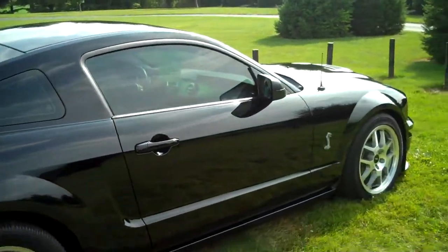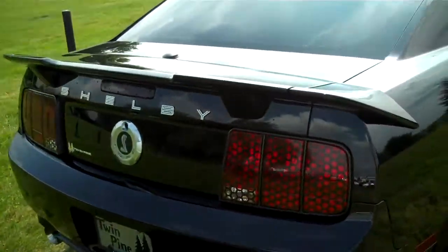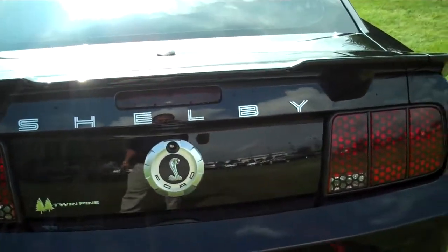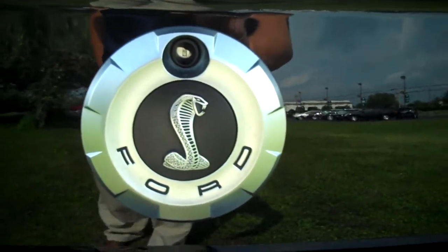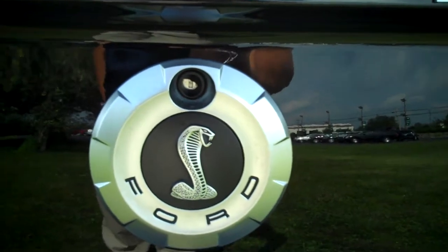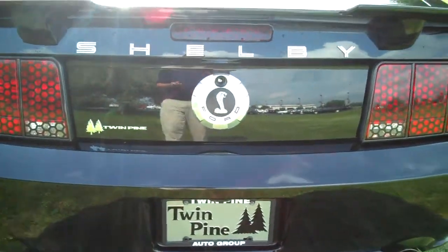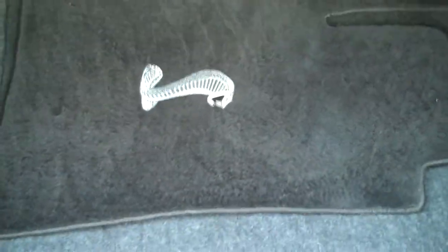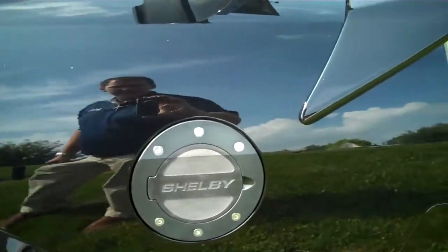It has blacked out windows. It has the Shelby spoiler on it, along with the Shelby lettering in the back of the car, and also the Shelby trunk lid surround. The gentleman who modified the car also purchased the Shelby floor mats for it. It has the Shelby blacked out gas door cover.